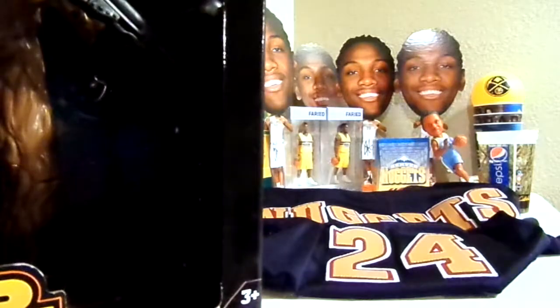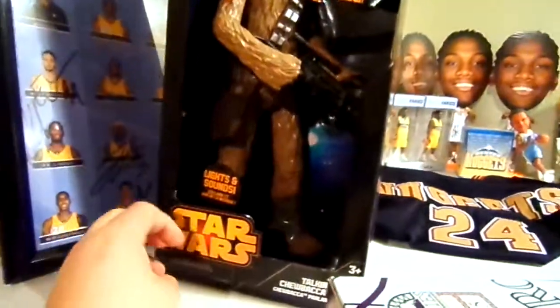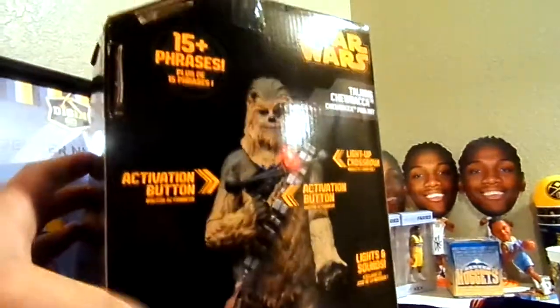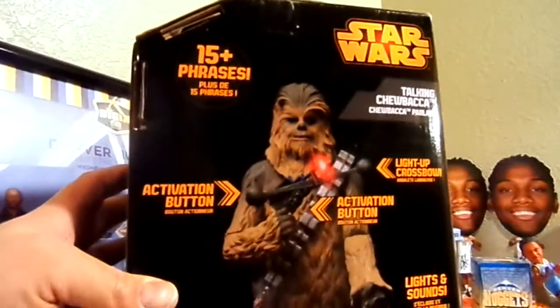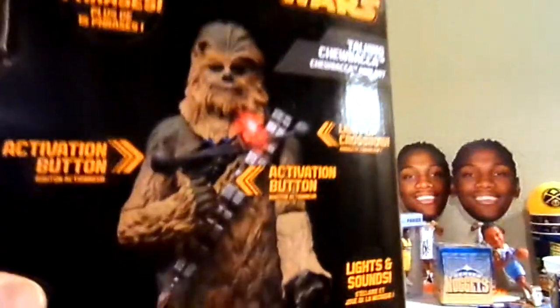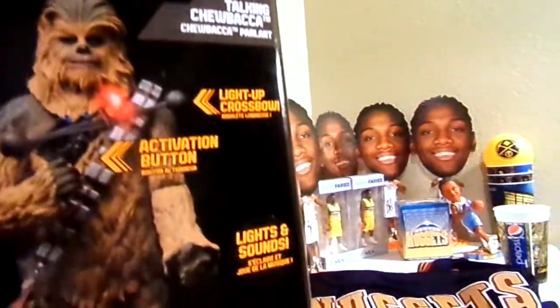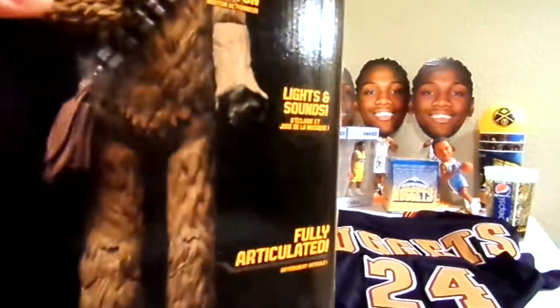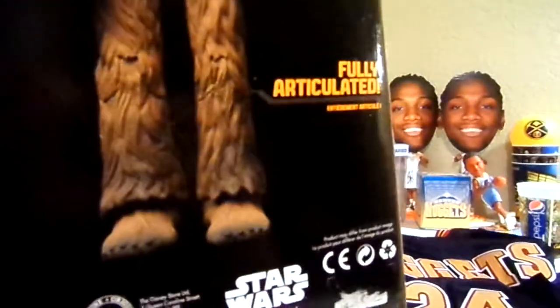I'm not too big on Star Wars, but he got me this big Chewbacca figure — it's from the Disney Store. It features 15 different phrases, lights up, is fully articulated with light-up sound. I'm sure this thing wasn't cheap, especially coming from the Disney Store.